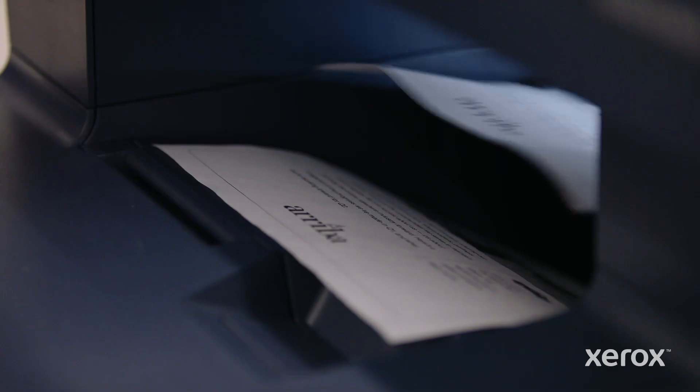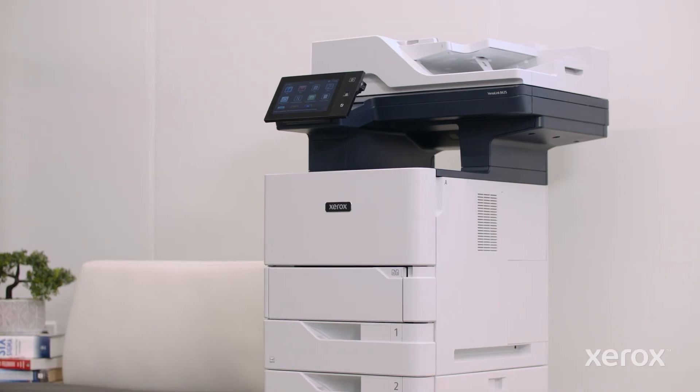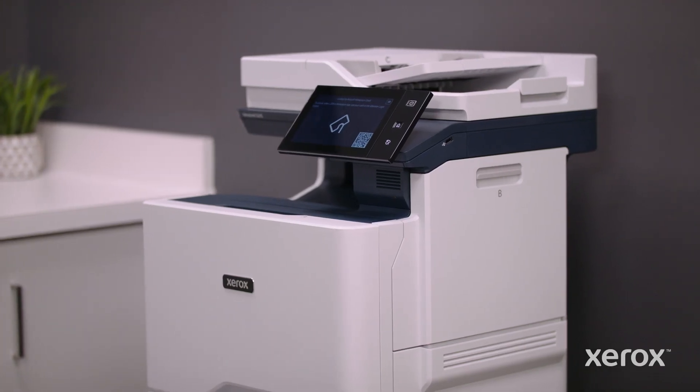Your team can do everything that modern work demands. And with their new workplace assistant, they're ready to do even more. How far can VersaLink take your team?